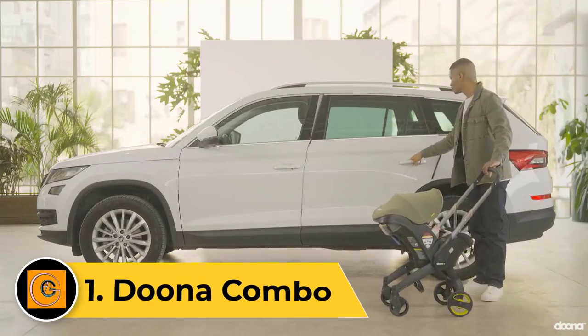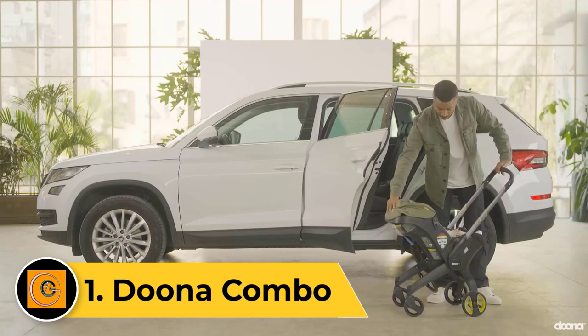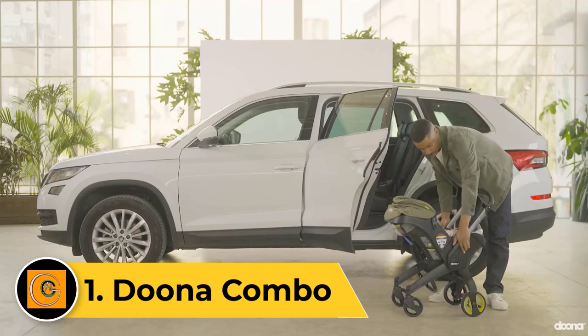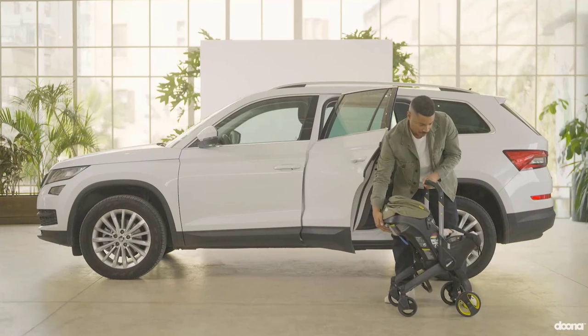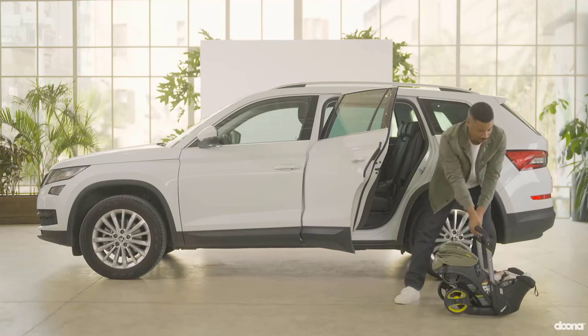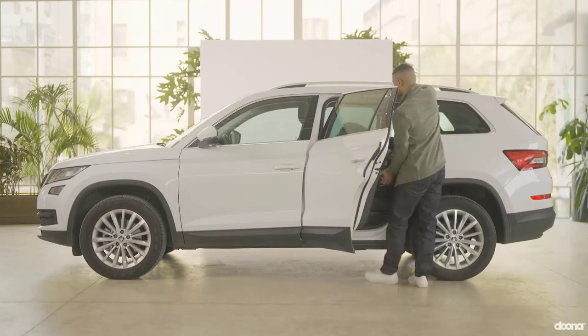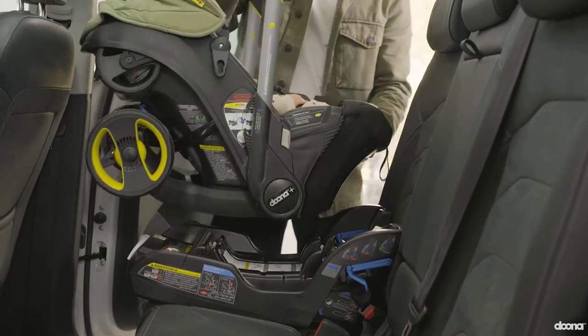Number 1: Duna Combo. The Duna Combo is a unique car seat included in our best car seat review. This strolling combo combines a simple stroller with an infant car seat for a useful combination for city dwellers. This cool mashup makes the Duna a ridiculously easy-to-use product that is good for those who frequent public transportation and sidewalks.